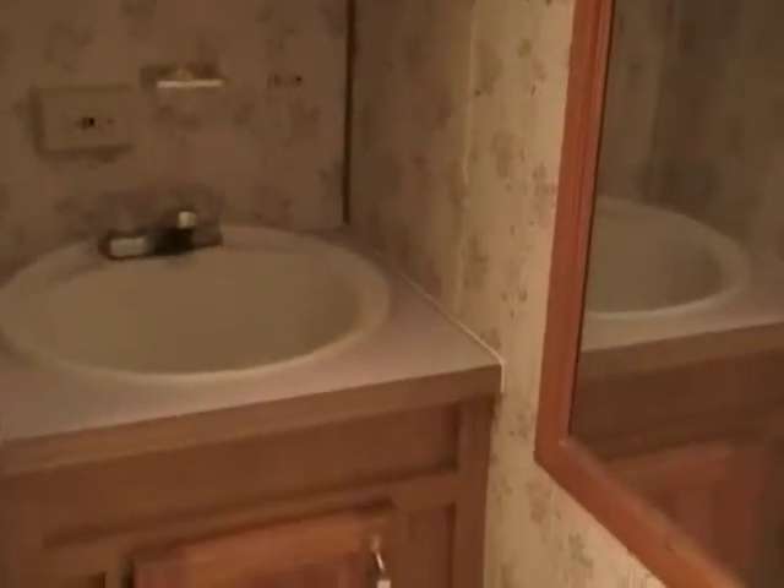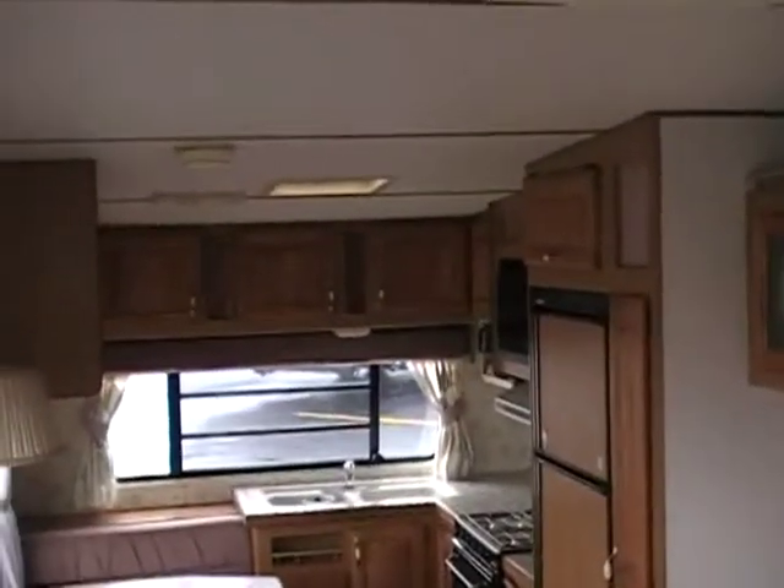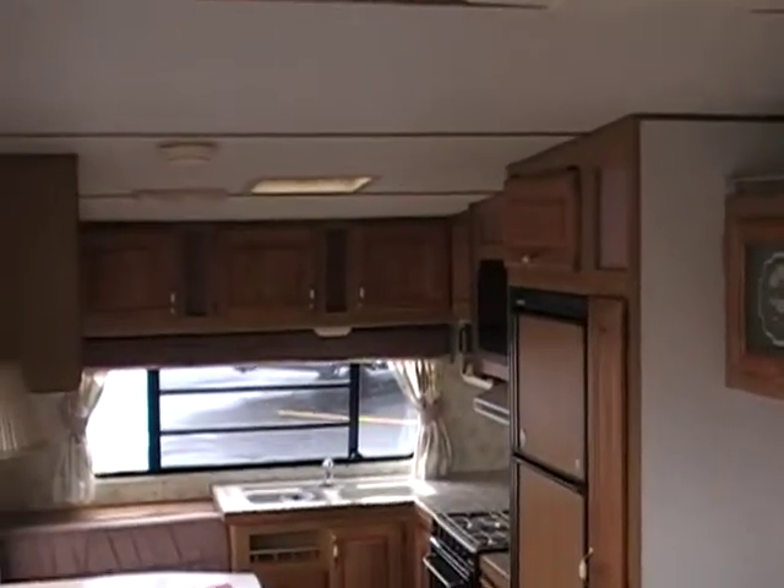Big tub shower with skylight. All dry around there too. Stop by Paul Sherry's — there's a nice '91 with a lot of life left.